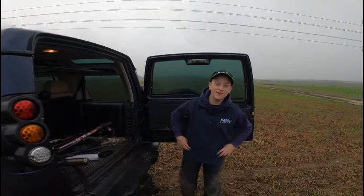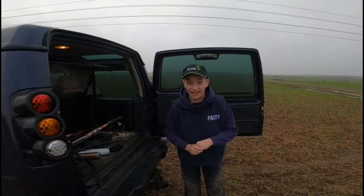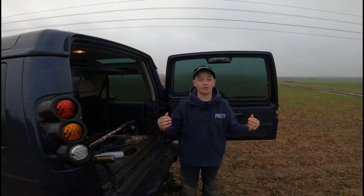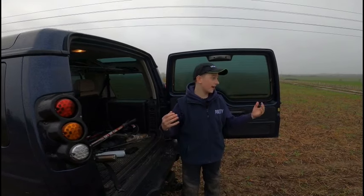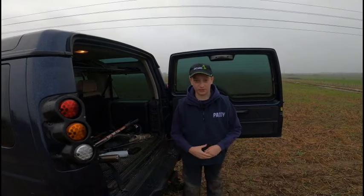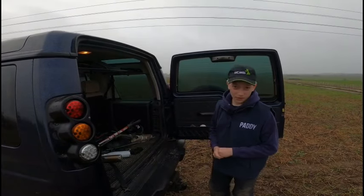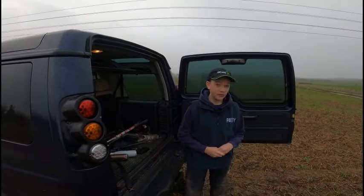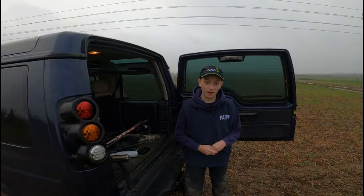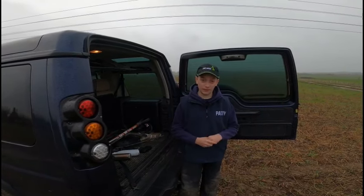Good morning everyone and welcome back to my channel. Today I've got an insane video for you all. It's a Sunday, lovely weather, really mild for the start of February - raining slightly but quite refreshing, about 12 degrees. Today we're detecting on a rather big field, probably about 50-60 acres, and we are about a mile away from a Roman fort.